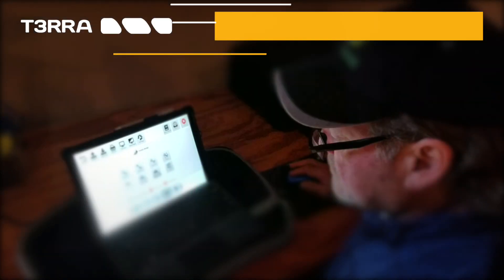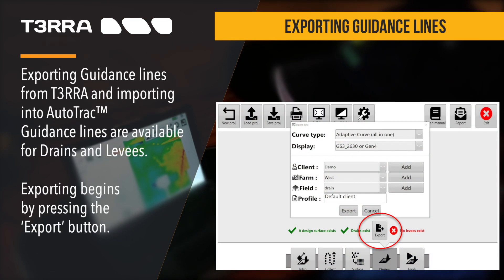Exporting guidance lines from Terra and importing into AutoTrack are available for drain and levee lines created.